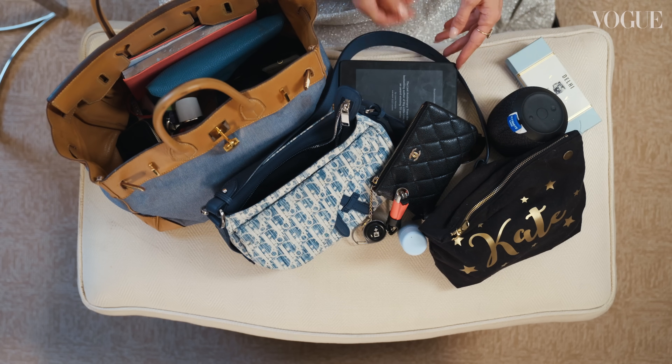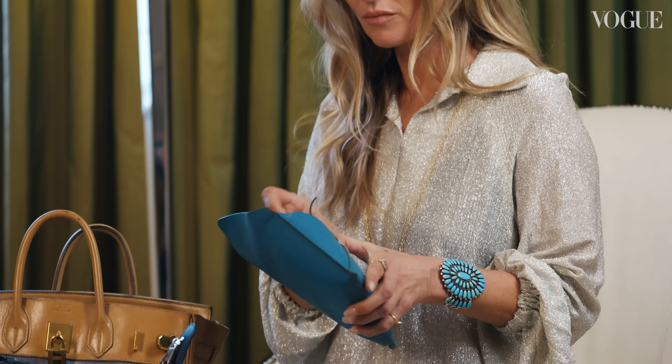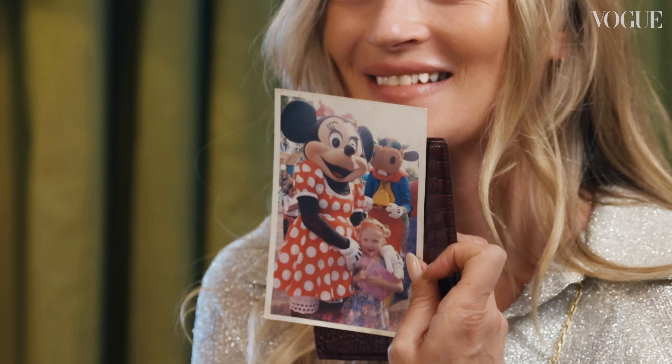I am reading On the Road again, because I haven't read it since I was young. Passport holder, cash, passport, and a picture of Lila at Disneyland.